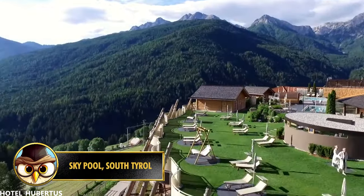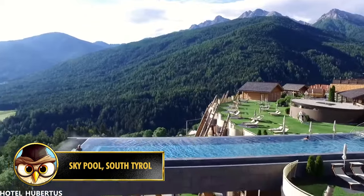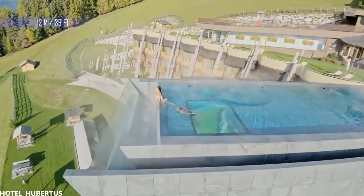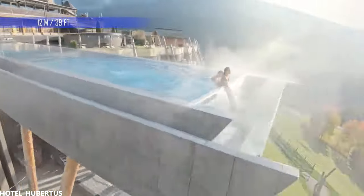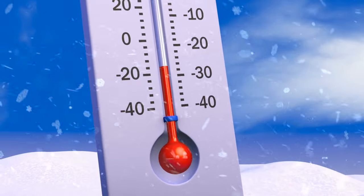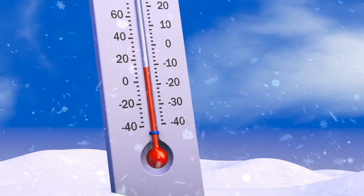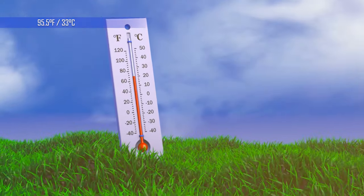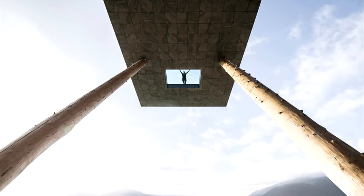The Alpen Panorama Hotel by Herbertus, located in South Tyrol, Italy, has a pool called the Sky Pool. The pool floats 12 meters above the ground and gives you a panoramic view of the Dolomite mountain range. All year round, this sky pool is heated at 91.5 degrees Fahrenheit or 33 degrees Celsius. There's also a small glass window at the bottom of the pool.